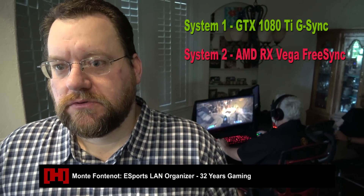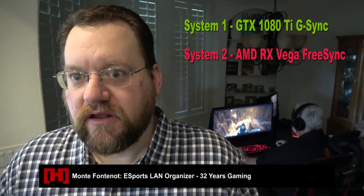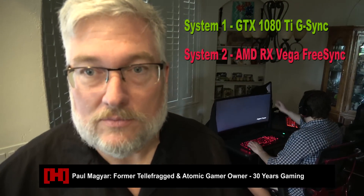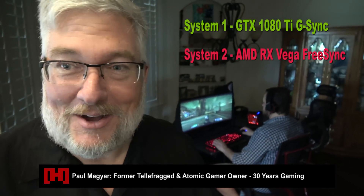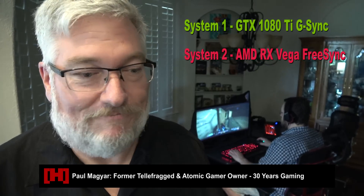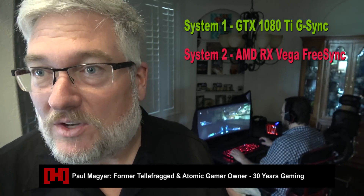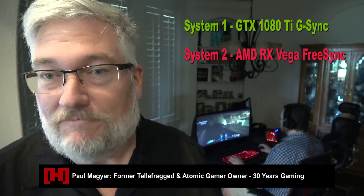After playing on the two systems, any difference in smoothness? No, they felt identical for the most part — very liquid, very smooth. If you had to spend $300 on one and not the other? I'd save the money. I felt like I was playing the same machine. Honestly, I couldn't tell the difference — they were both fluid, they both played well, they looked the same.